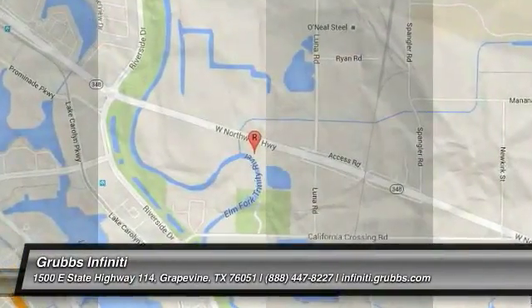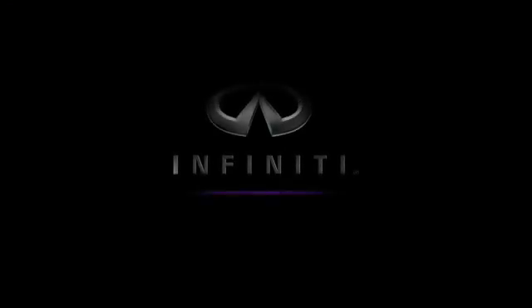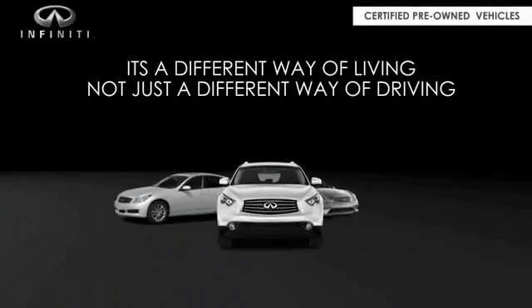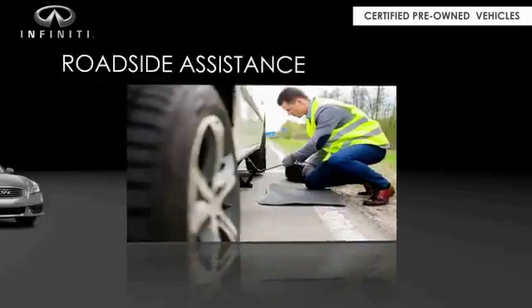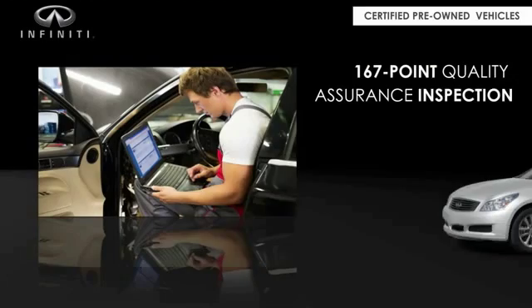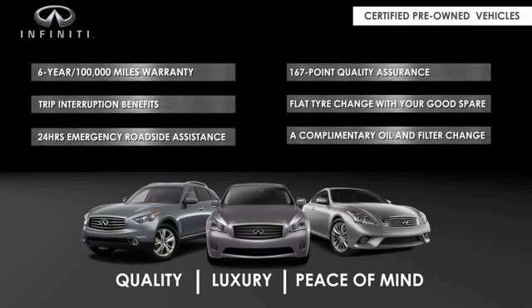Come see the car for yourself. Infiniti maintains exclusive requirements for our certified pre-owned vehicles. With a six-year, 100,000-mile warranty, roadside assistance, and a 167-point inspection, you can have complete peace of mind. Ask your dealer for details about the Infiniti certified pre-owned vehicles.